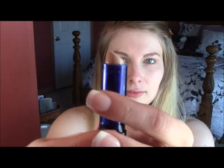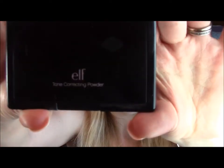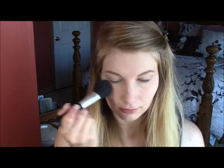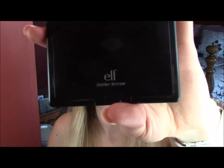Next, I'm putting on my concealer just under my eyes and on any red spots I have on my face. I'm using e.l.f.'s tone correcting powder — and clearly I really like this stuff because it's almost gone. I put that on before I put on regular powder, just to even out my skin tone a little bit. Now I'm putting on the powder, which is a lot heavier than the tone correcting powder, so I do like to put on a regular powder as well.